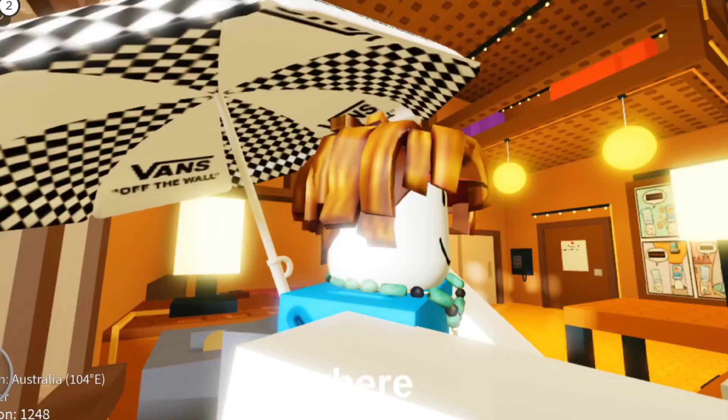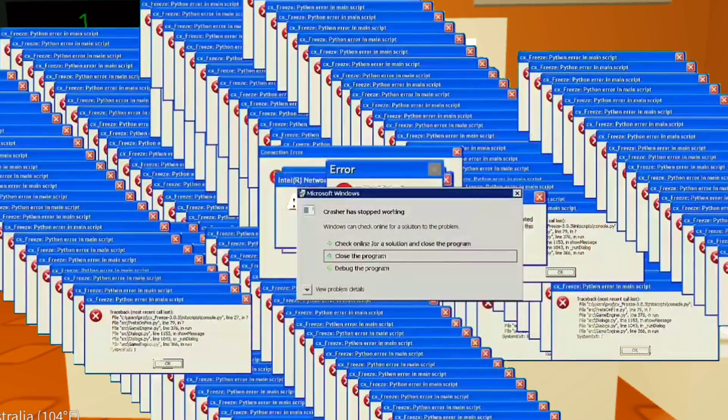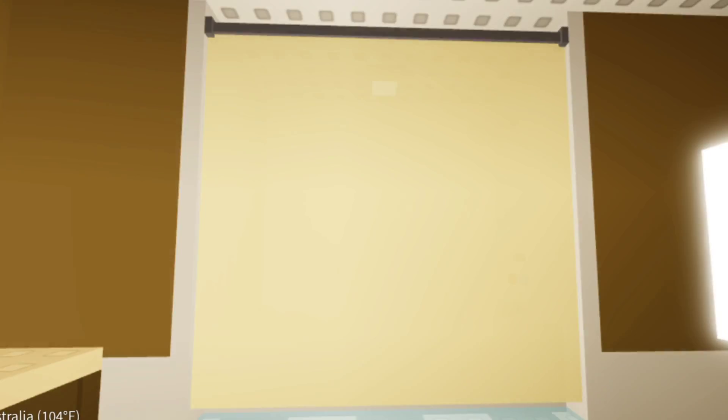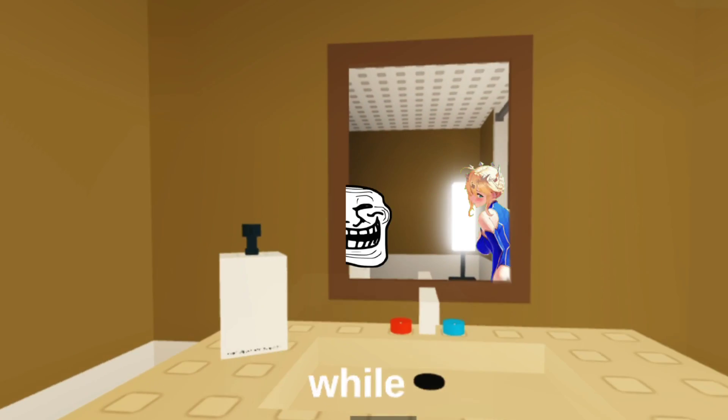A lot of you guys keep asking where Fluxus or Delta is — you need a new update. You guys have no patience when it comes to an outdated executor; it's not the end of the world. You can use Hydrogen, its updated version. I couldn't shower, poop, or even look in the mirror while reading your comments — it's just a joke, guys.